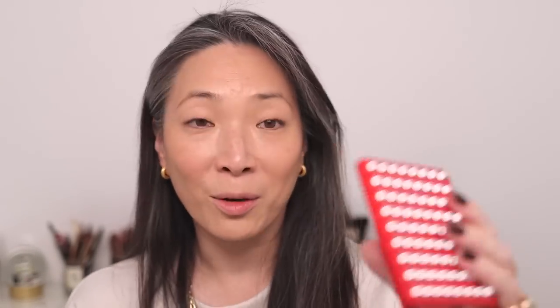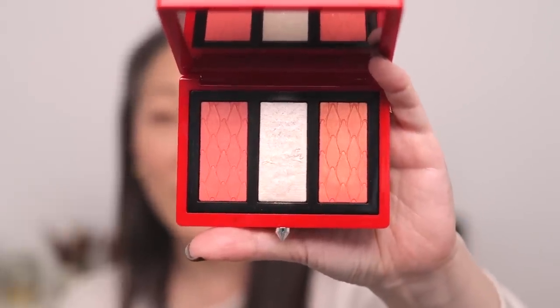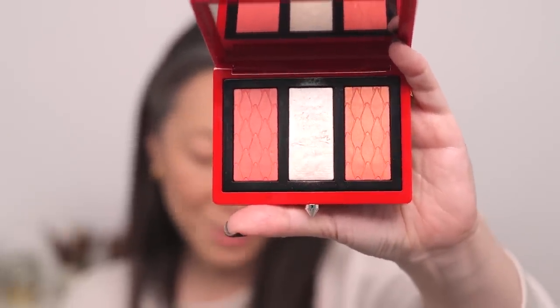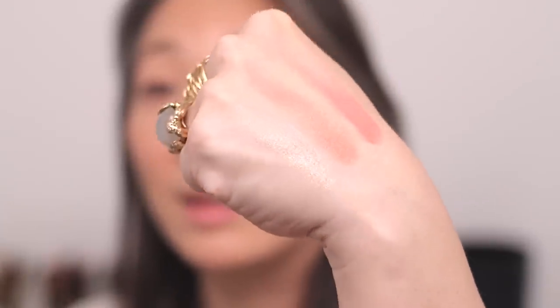Next for blush — I bet you guys haven't seen this in a while. This is the Louboutin Face Palette. I love this face palette. We're dealing with baked gelée products — there are two blushes and then a highlight in the middle, which I will also be using. It's just stunning. The packaging is beautiful and it's refillable. Those are the two blushes and there is the highlight.